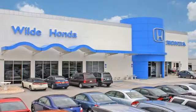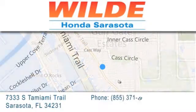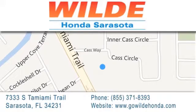Wild Honda is located at 7333 South Tamiami Trail in Sarasota. Also shop GoWildHonda.com. It's got to be wild!